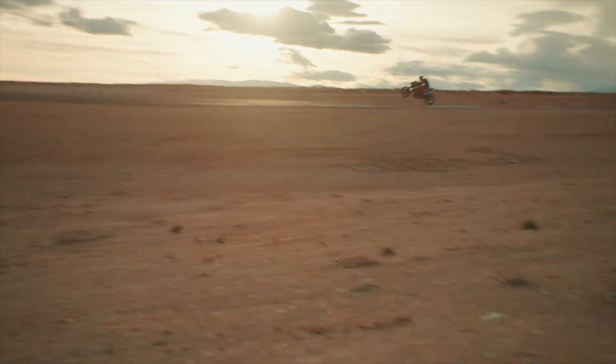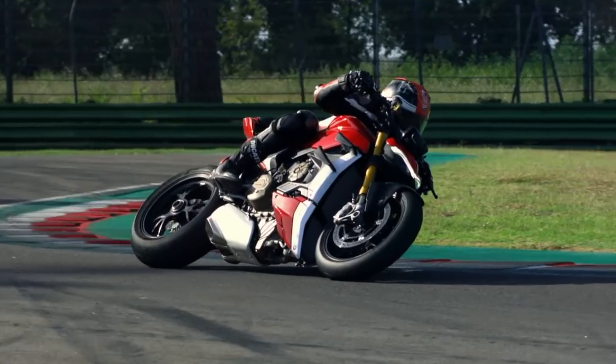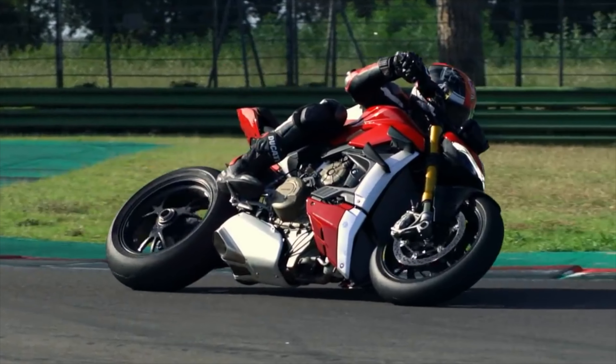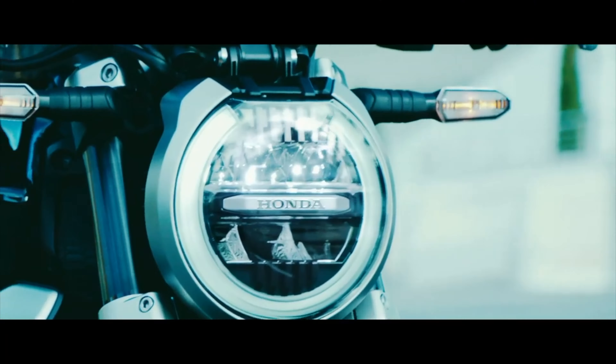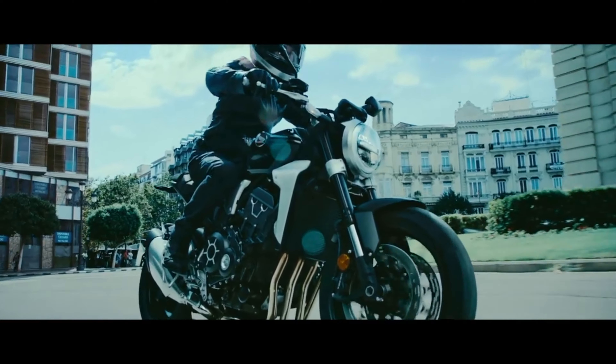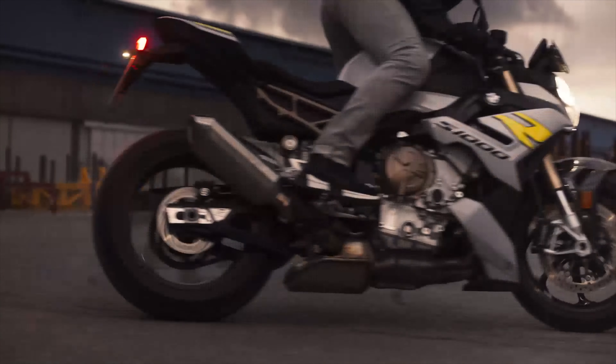Hyper-Naked motorcycles have typically been high-barred, unfaired versions of a manufacturer's range-topping superbike, although nowadays this isn't always the case. But with their superbike performance but more comfortable riding position, Hyper-Nakeds are an excellent one-bike-in-your-garage proposition.